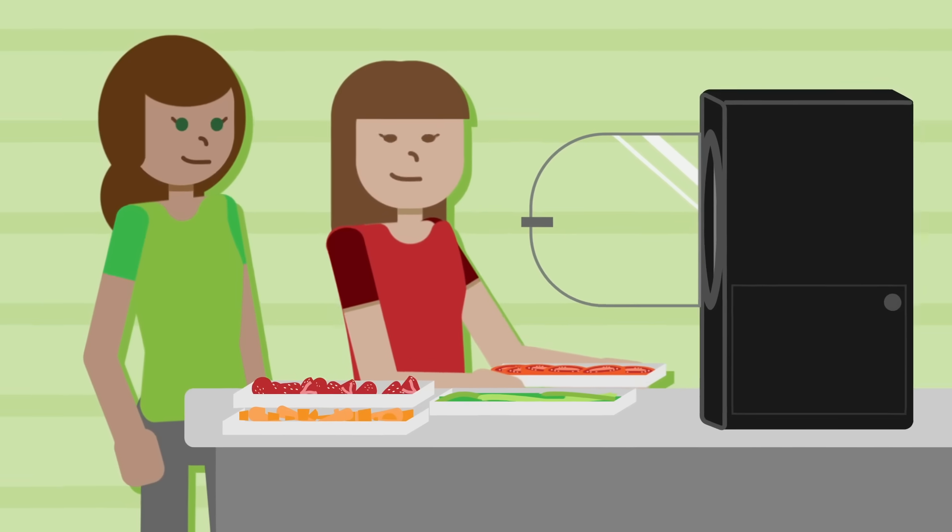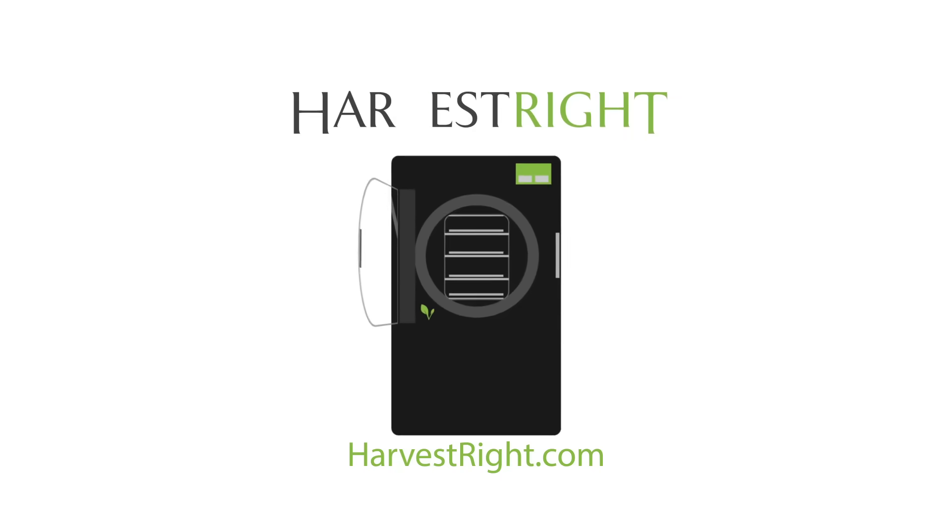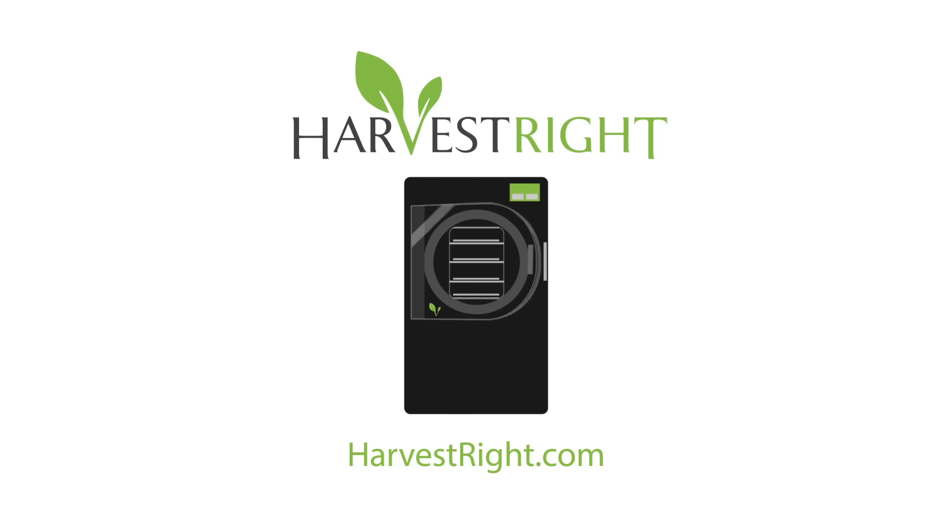So, if you're looking for the very best way to preserve food for you and your family, you are going to love the Harvest Right freeze dryer. Learn more at HarvestRight.com.